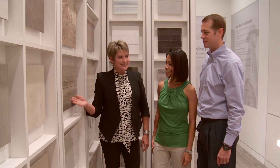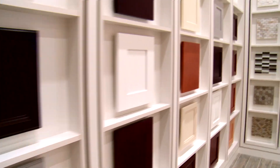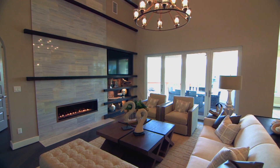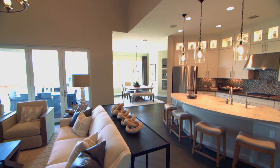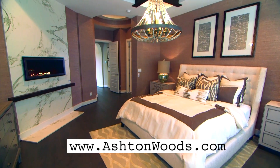The studio here in Austin is unique, just like the city itself. We're full of a lot of individuals, a lot of different personalities, cultures. The experience you have here at the studio will be like nothing else, just like the city we live in. Let us bring your vision to life. Visit an Ashton Woods community or visit us online at AshtonWoods.com.